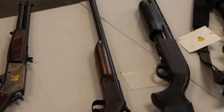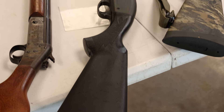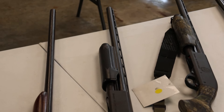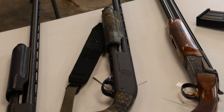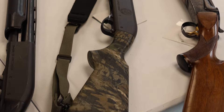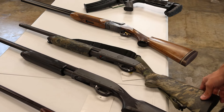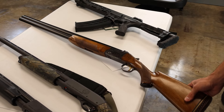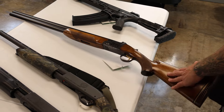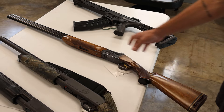Beside that we've got an older H&R Model 58 12 gauge with a 36-inch barrel, shoots 3-inch shells, single shot. Got a Remington 870 Express Magnum in 12 gauge, all black, looks like a 28-inch barrel. Beside that, another Remington 870 Express Magnum — this is the National Wild Turkey Federation commemorative model with camo furniture, looks like maybe a 24-inch barrel. Next up, an Ithaca SKB Model 500 in 12 gauge — these are pretty sought after, really good condition for its age, 30-inch over-and-under barrel.